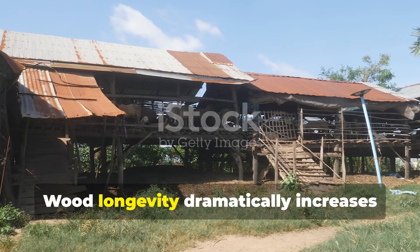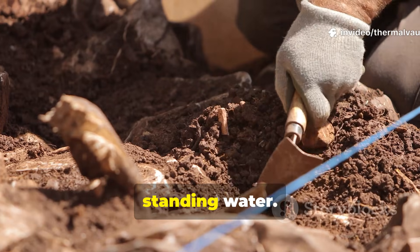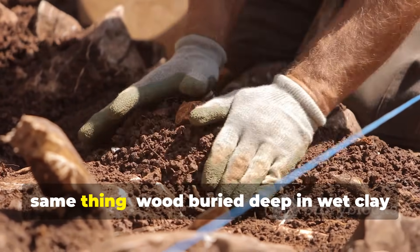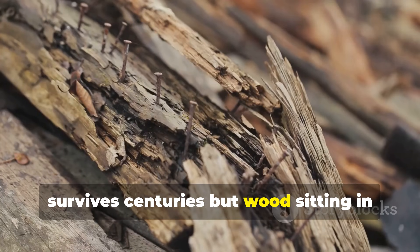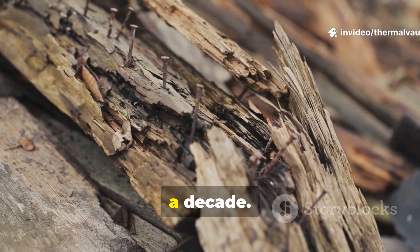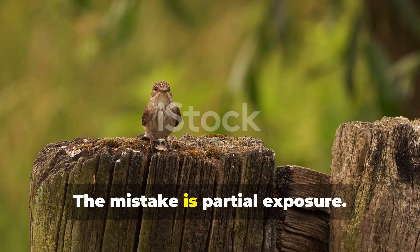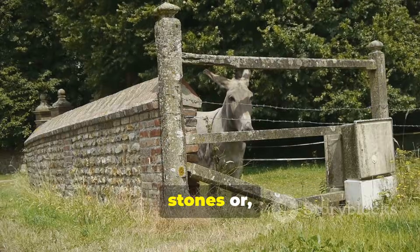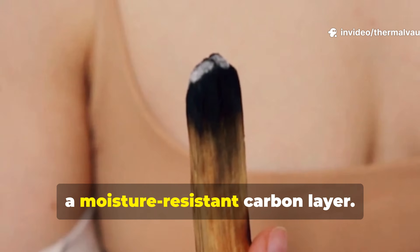Wood longevity dramatically increases when you break its connection to soil and standing water. Archaeological sites repeatedly show the same thing: wood buried deep in wet clay survives centuries, but wood sitting in damp soil at the air boundary rots within a decade. The mistake is partial exposure. That's why pioneers set fence posts on stones, or charred the bottom sections to create a moisture-resistant carbon layer.